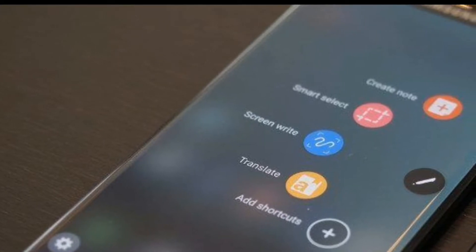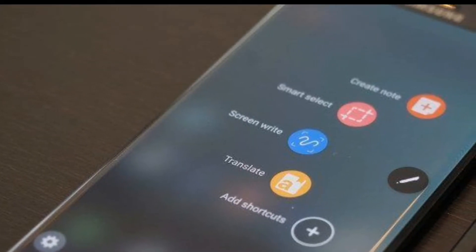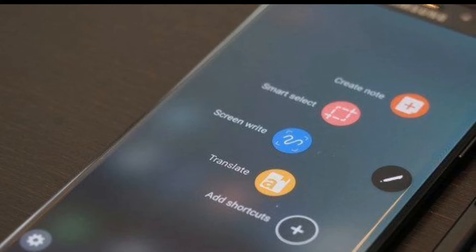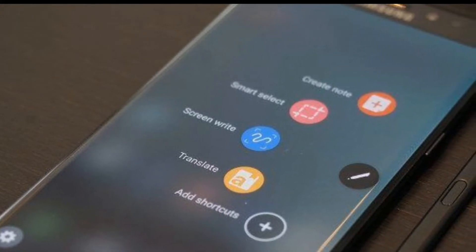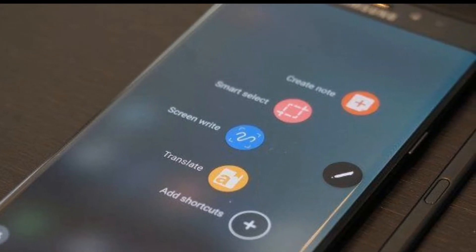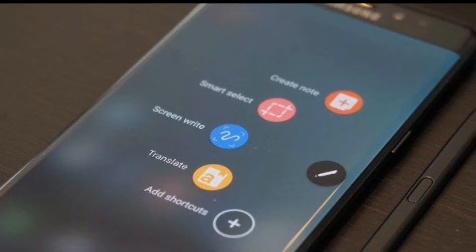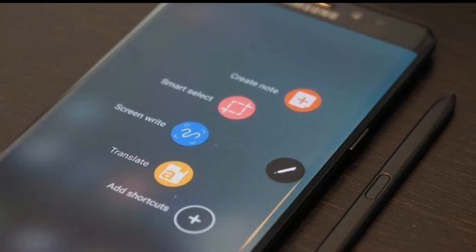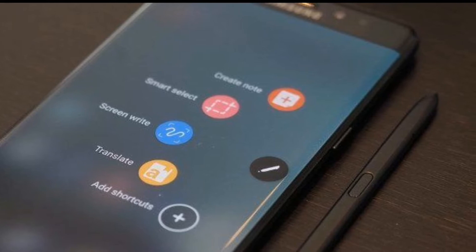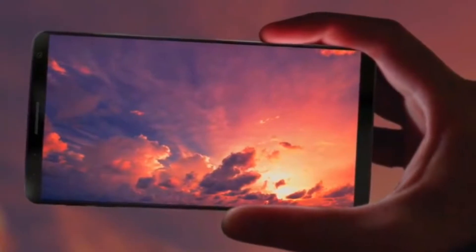The next feature is the S Pen features present on the S8. As you know, the S8 is going to have some of the Note 7's S Pen features, which are really handy. I would really encourage Samsung to provide this on the S7 Edge, since on the S8 it works without the S Pen, so we may be able to port it.